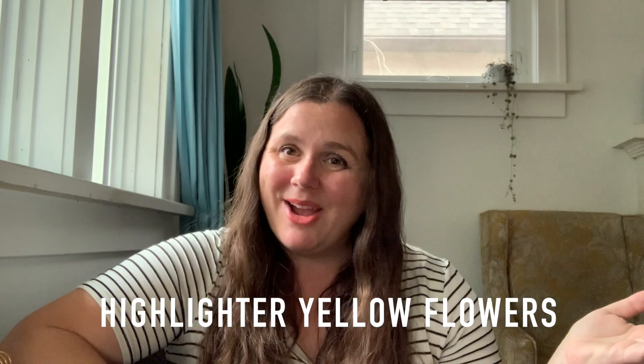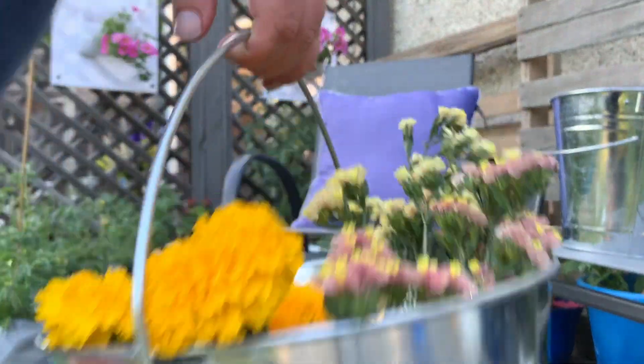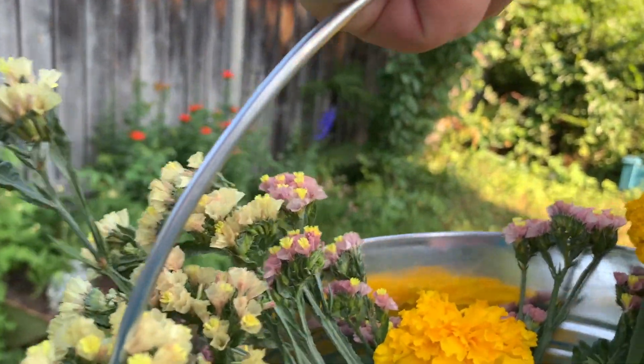Now let's get to the one type of flower that you don't want in your garden — it just doesn't play nice with anything, and that is highlighter yellow flowers. Highlighter yellow flowers are just so hard to work with. Nothing goes with them. They don't look good with anything. They don't tie anything in.